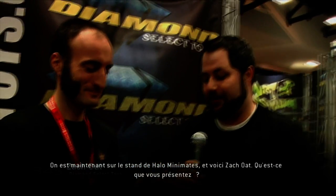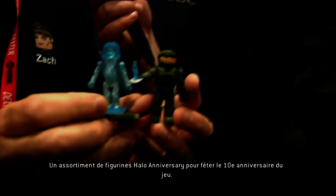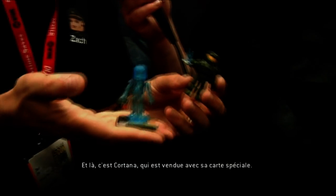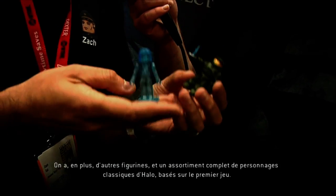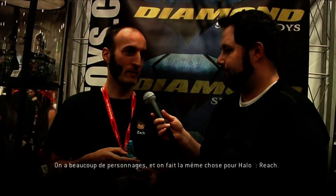And we're rolling over to the Halo Minimates booth. I'm here with Zach Oat. What are we showing off today? Today we're showing off the anniversary assortment of Halo figures to tie into the 10th anniversary. We've got the original Master Chief here with his little Cortana, and she comes with her card for display. We've got a couple more figures as well as a full assortment of classic Halo characters based on the original game.